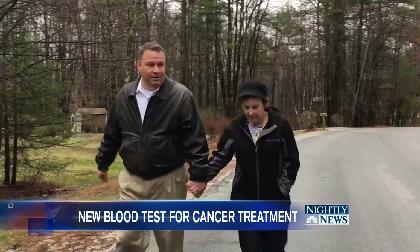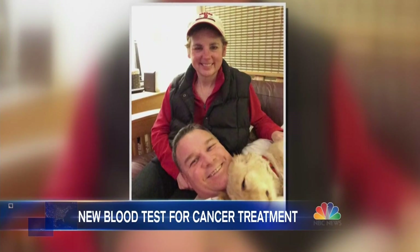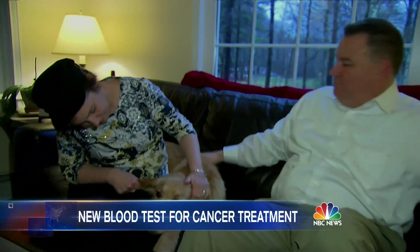Now on a more effective treatment, Jeannie Larson is planning ahead, thanks to a simple blood test helping doctors and patients stave off one of the deadliest cancers. Ann Thompson, NBC News, New York.